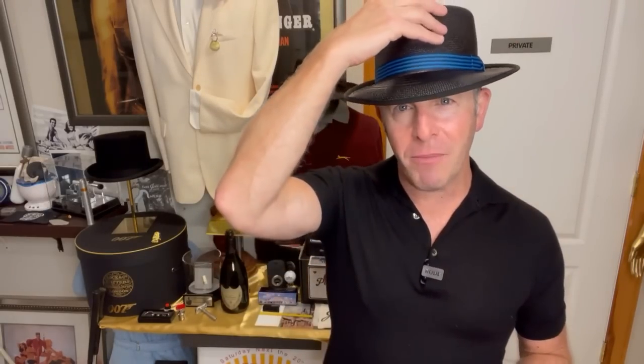Thank you to Lock & Co. This was very exciting. I hope to actually be visiting them when I'm over in London in September and October, so who knows — maybe there'll be some more surprises, more hats to discuss. We will bring them to you. Let's start training this baby. This has been David Zaritsky for The Bond Experience. We'll see you all real soon. Take care.